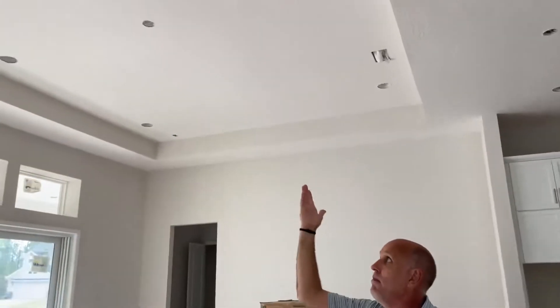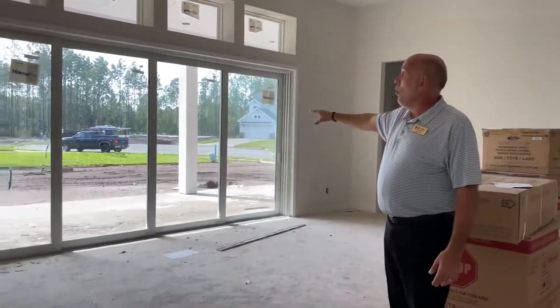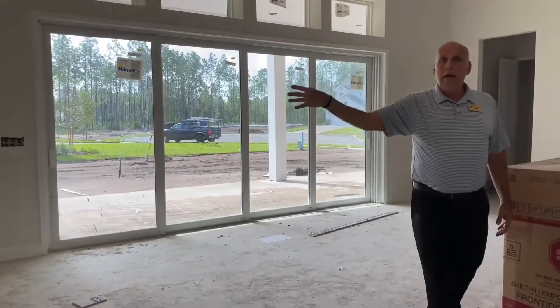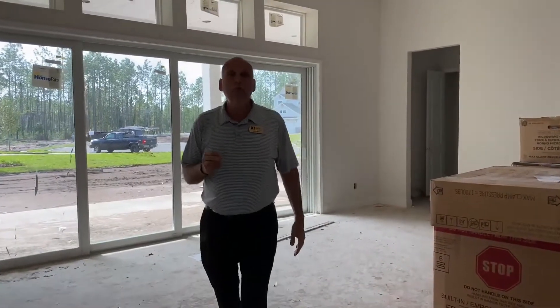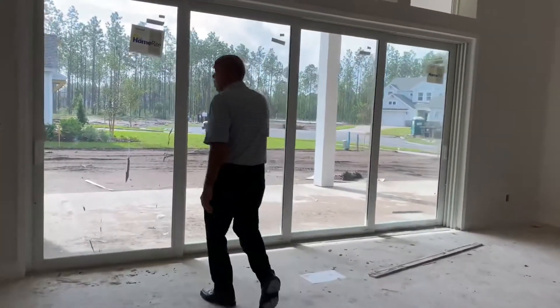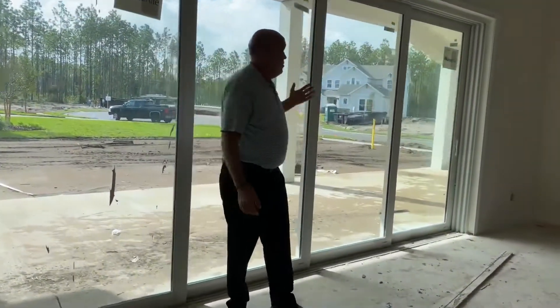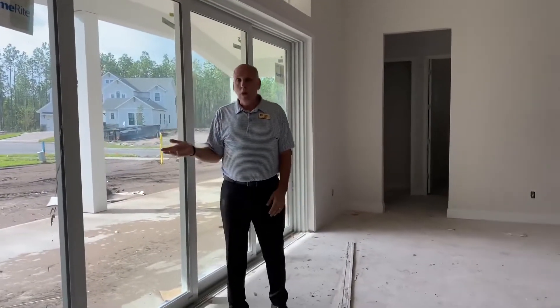12-foot ceilings out here again, 13 in the trays. 16 feet of sliding glass doors. We have a master suite back here, another bedroom, full bathroom. This home is a four-bedroom, three-bath home. The lanai back here is almost 40 feet across — it's just huge across the back. We also did pre-plumb for an outdoor kitchen.